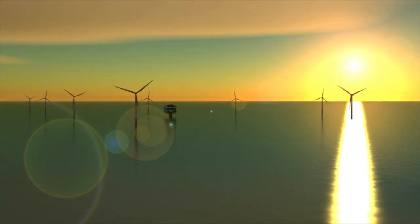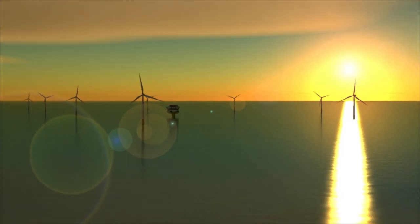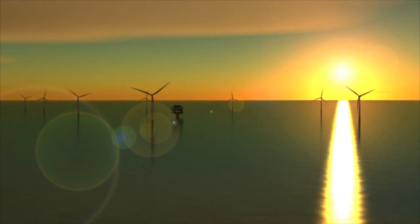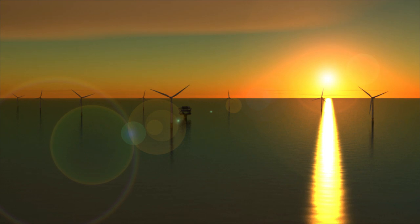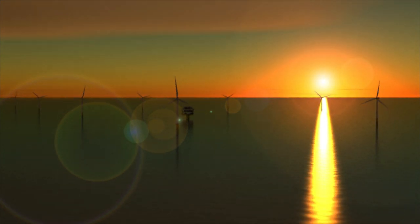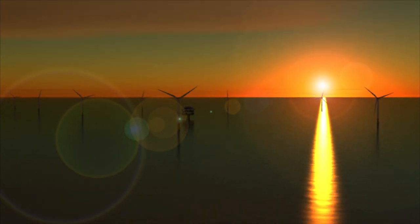175 turbines. 630 megawatts of electricity. One great project. The London Array offshore wind farm, hoping to build a secure energy future for the UK.